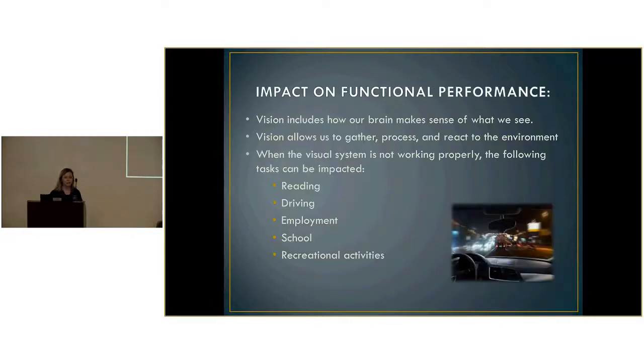How does vision impact functional performance? OTs really dive into the functional side — how can we improve it functionally? Vision includes how our brain makes sense of what we see. A stroke or traumatic brain injury can disrupt that process. Vision allows us to gather, process, and react to our environment successfully. When the vision system is not working properly, tasks like reading, driving, employment, school, and recreational activities can all be affected.